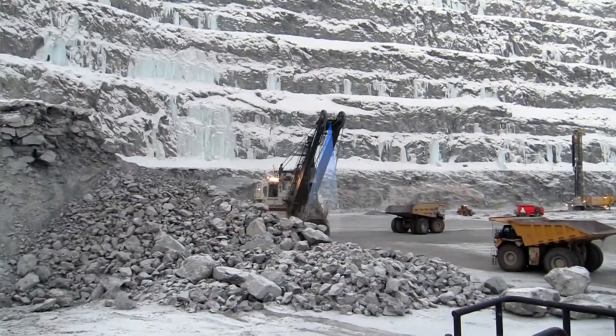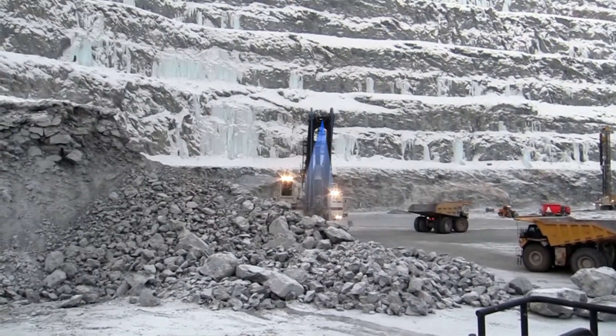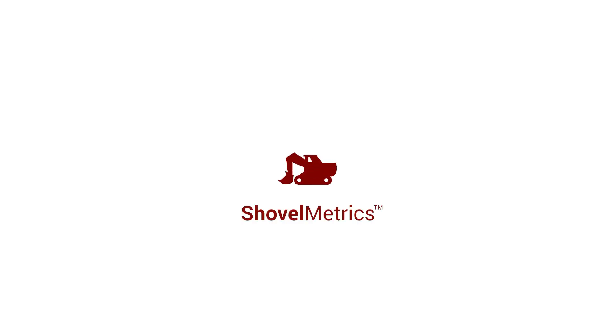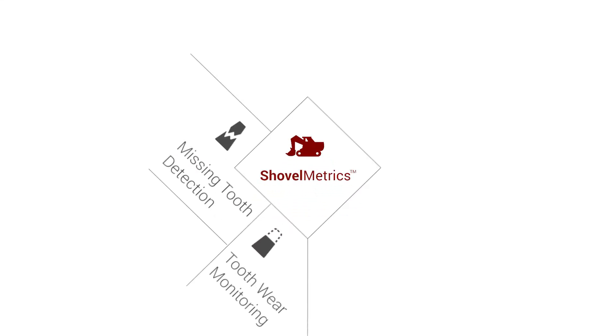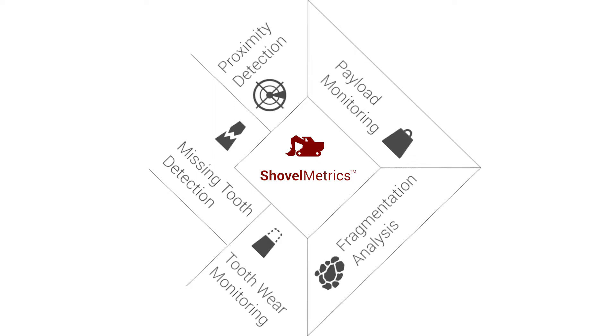In order to mitigate these problems, Motion Metrics has designed a complete monitoring solution for shovels and excavators — introducing Shovel Metrics. Shovel Metrics includes missing tooth detection, tooth wear monitoring, fragmentation analysis, payload monitoring, and proximity detection.